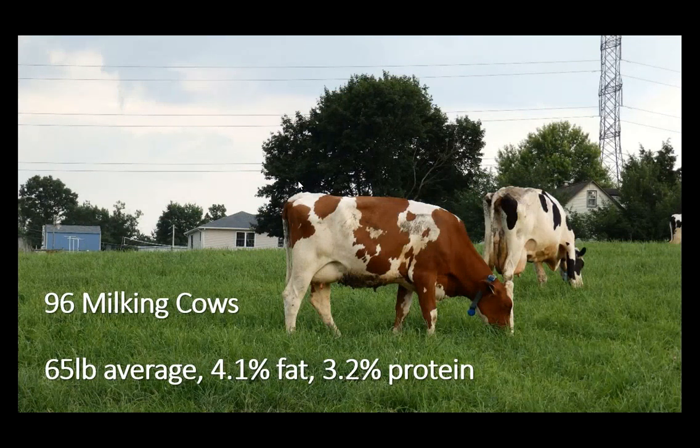We're at 96 milking cows, and as of 2015 we have a 65-pound average with 4.1 fat and 3.2 protein. I chose 2015 for this webinar because this is right before we started the organic transition. I wanted to keep it conventional for the farmer trying to get into grazing from a conventional, non-organic system.